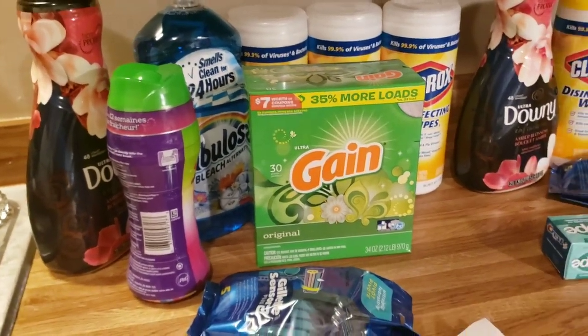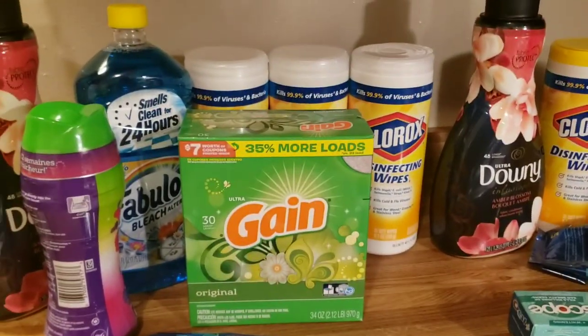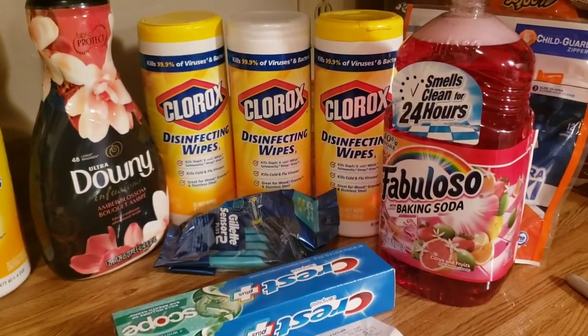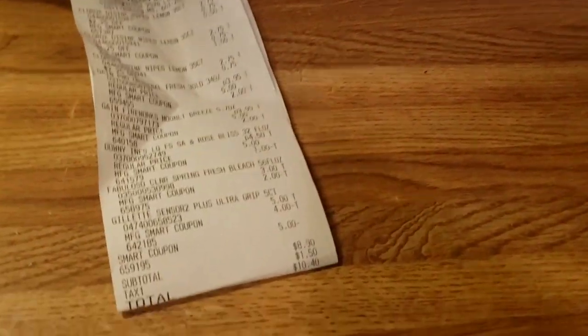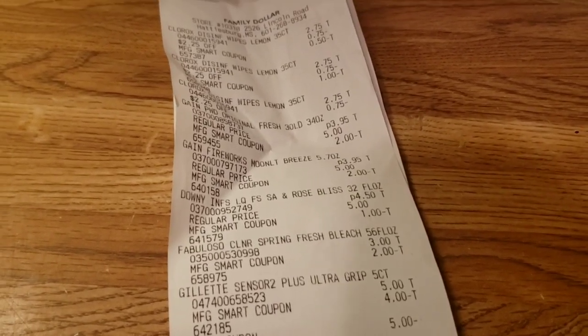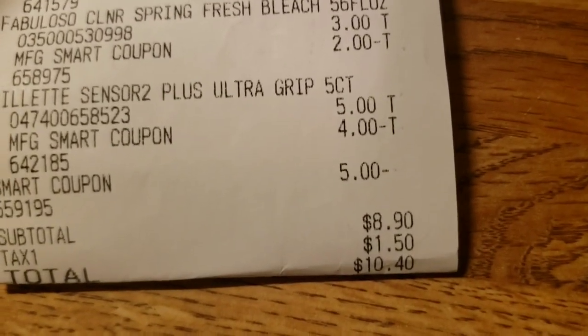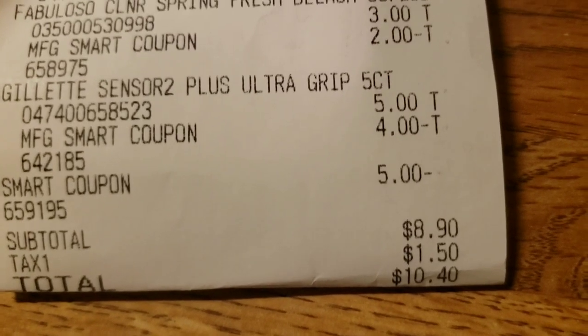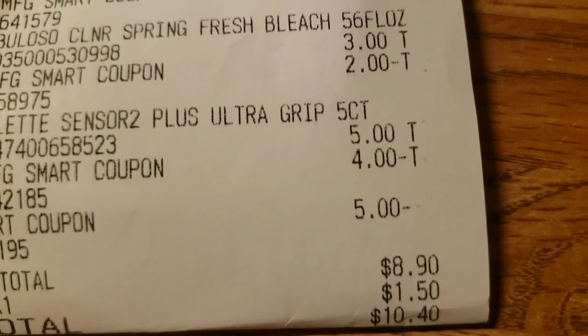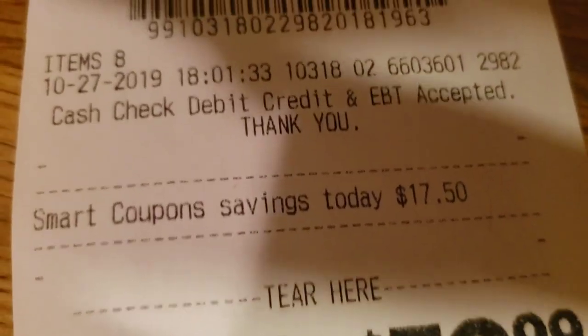I'm home now and this is what I picked up — I did two transactions. Starting with the Downy is one transaction, the chips are from Sam's and don't count. For the first transaction I got the Downy, Fireworks, Fabuloso, Gain powder, three Clorox wipes, and Gillette razors. All of my digitals came off with no problem — I didn't have to void anything. My total was eight dollars and ninety cents plus tax, a dollar fifty, which came out to ten dollars and forty cents.